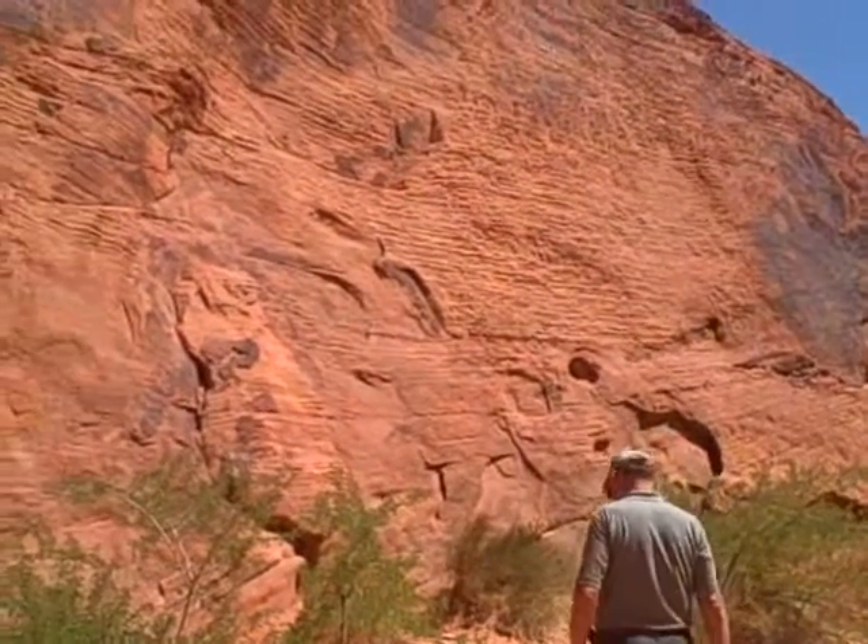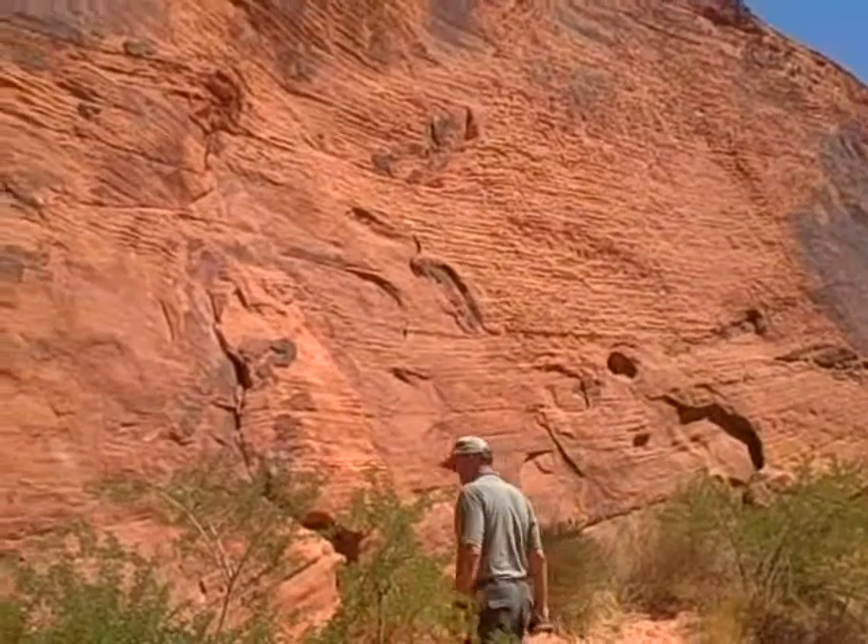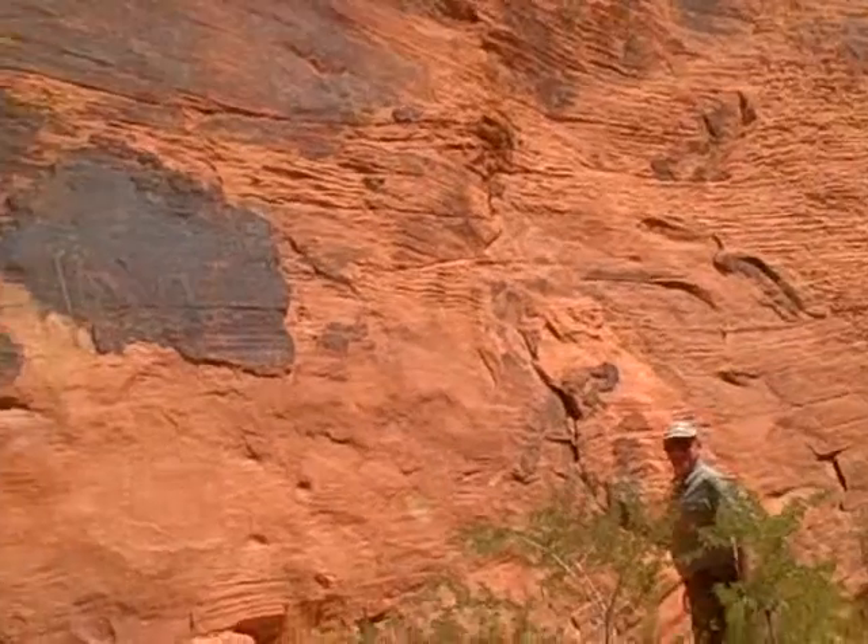Hi. How much farther till the water? Well, there's no water there, but there is the hole. You're almost there.